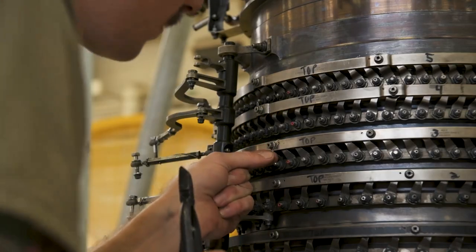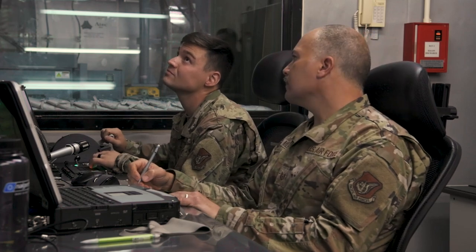At the end of that build-up process, we inspect the engine, and then we send it to our test facility to ops check everything that we've done.